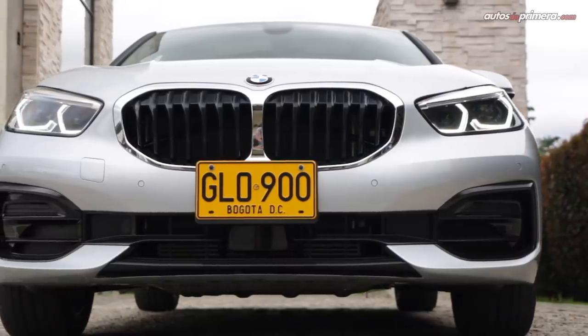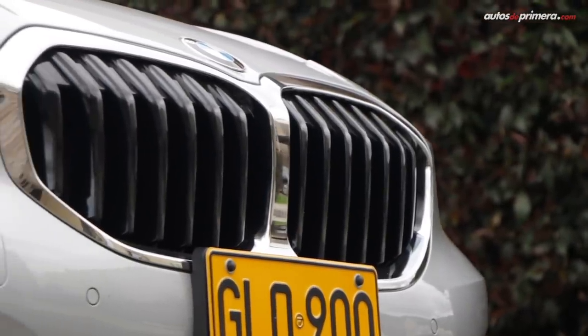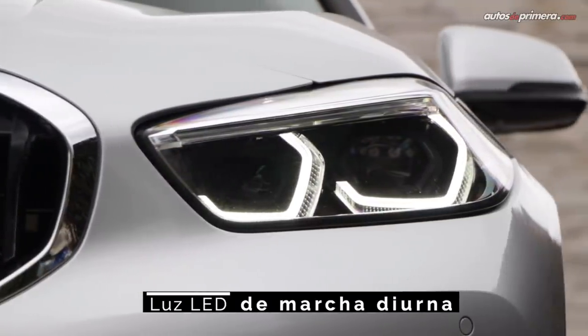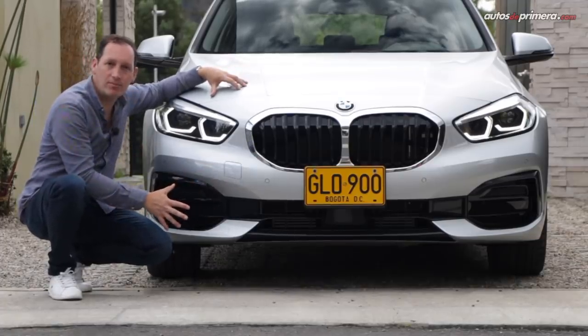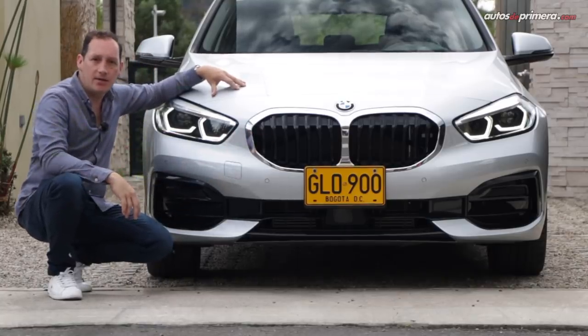La figura del nuevo Serie 1 presenta un cambio notable frente a su antecesor, con un frontal más afilado y llamativo, donde se destaca la nueva parrilla o famosa riñonera de mayor tamaño y unos faros más estilizados con iluminación full LED de serie. Esta versión viene con paquete Sportline, eso quiere decir que tiene un bumper mucho más deportivo y trae acabados en negro brillante en la parrilla y en diferentes lugares del vehículo.